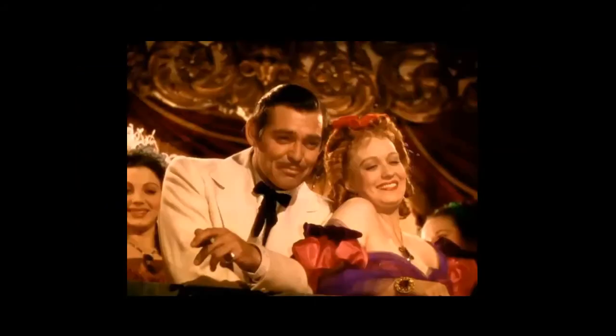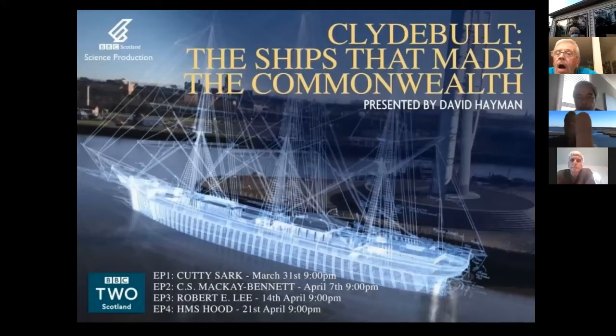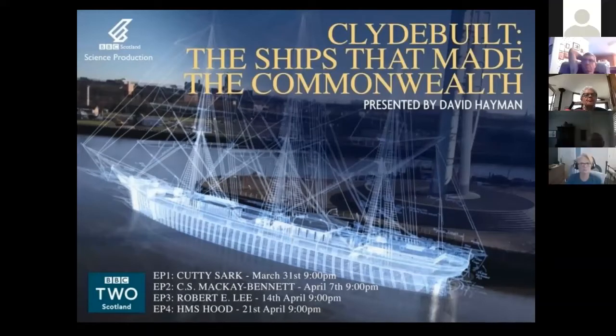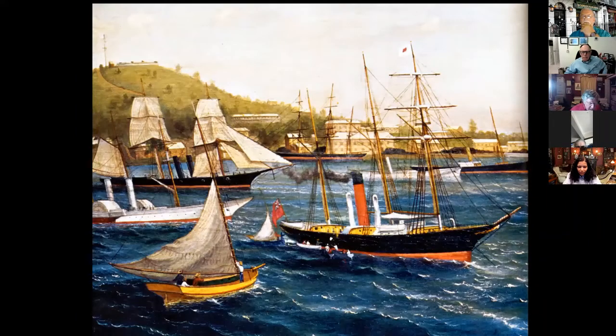Just ask Rhett Butler about that. Of course, blockade runners tended to look more like this. A few years ago I was involved in a BBC Scotland production called Ships That Made the Commonwealth. One episode centered on Glasgow's involvement with the specialized ships employed as blockade runners. Some of the main themes were how blockade running sustained the Confederacy, sparked a revolution in shipbuilding, expanded vessel construction along the Clyde River, and generated tremendous profits for Scottish businessmen and shipbuilders.